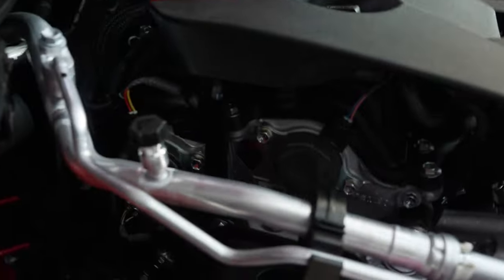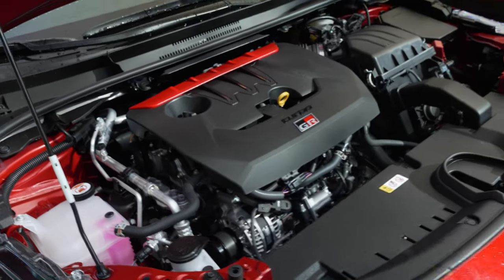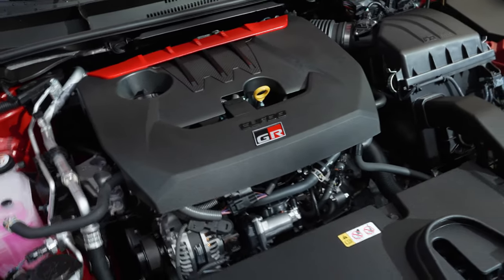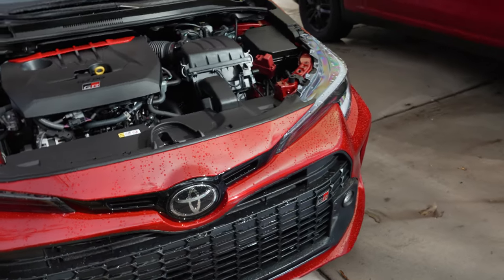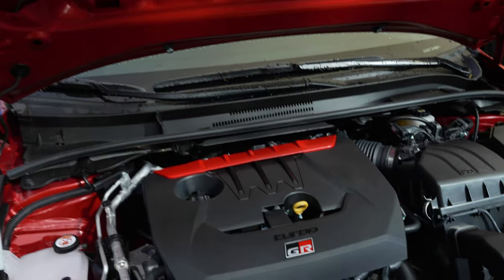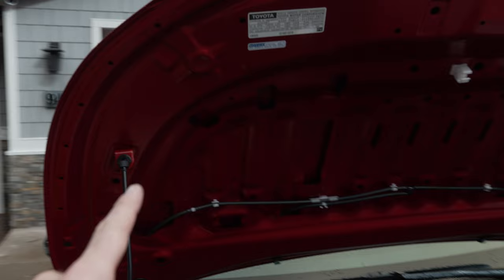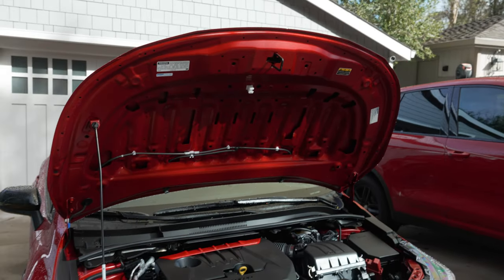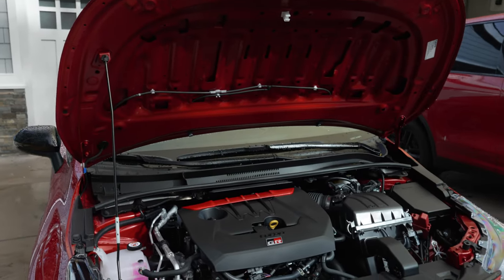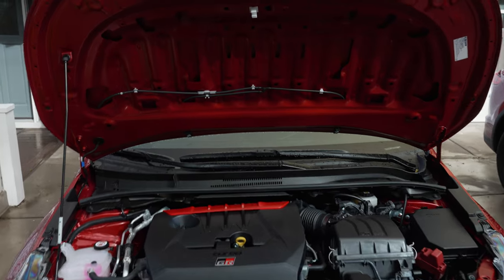That little triangle stamp over here is a show of quality — it means the people who built this motor are proud of it and they're putting their stamp of approval on it, and they obviously stand behind what they built. You also get one of the GR badges under the hood. This doesn't have a ton of GR badges — if this was an M car, there'd be M's everywhere. One thing about the hood prop is that I don't like that it's integrated into the hood, because I could see myself replacing this hood at some point. Prop management might be an issue if the aftermarket hood you go with doesn't have a slot for it. You'd have to get creative — maybe add some gas shocks or something.